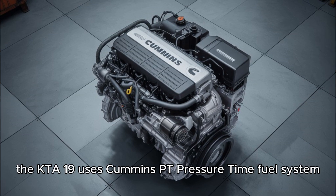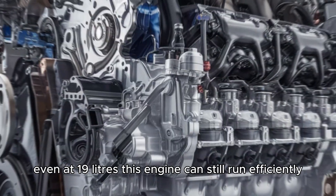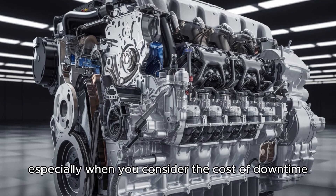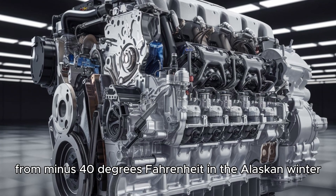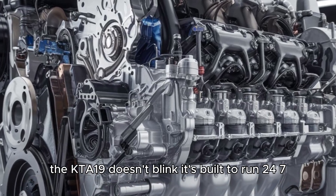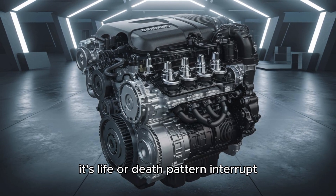Let's talk fuel. The KTA-19 uses Cummins PT (pressure-time) fuel system. It's precise, it's responsive, and it helps deliver more bang for your diesel buck. Even at 19 liters, this engine can still run efficiently, especially when you consider the cost of downtime in industries that rely on it. This thing thrives in extremes — from minus 40 degrees Fahrenheit in the Alaskan winter to 120 degrees Fahrenheit in desert heat, the KTA-19 doesn't blink. It's built to run 24/7, often in remote places where reliability isn't just nice — it's life or death.